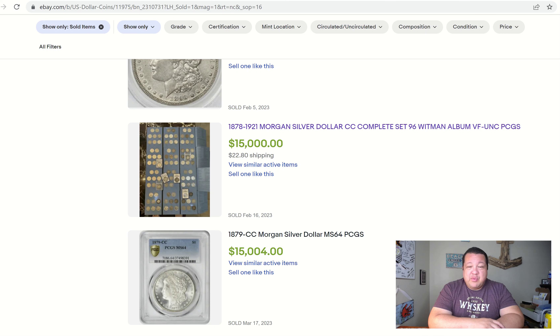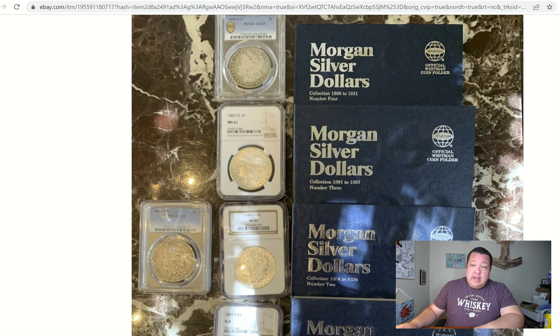If you're going to go all out and get something that's meaningful and will have long-term equitable potential, it's certainly this collection. The silver market has run these things up to unimaginable price levels — we've seen probably a 10 to 20 percent uptick on a lot of coins regardless of grade. This might actually be a little bit of a steal. It's an 1878 to 1921 Morgan silver dollar CC complete collection, 96-coin Whitman album, VF to Unc, PCGS — meaning there are a few graded coins in there.